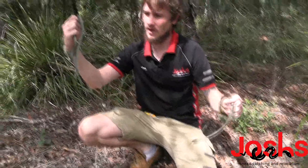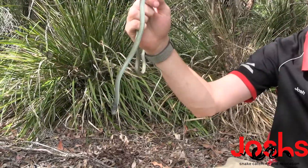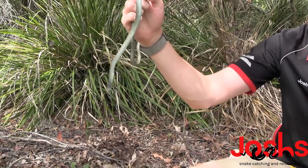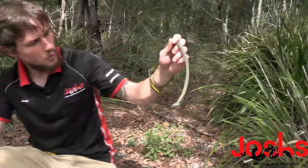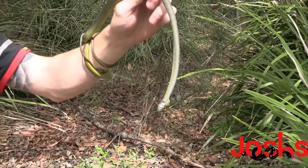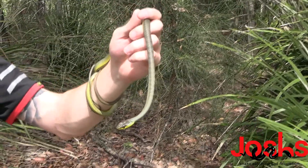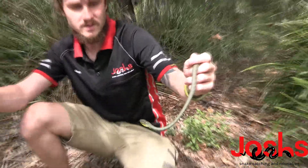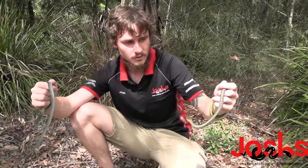As you can see on my right — so your left — this guy is blue. No greens really whatsoever. So this is what we'd call a blue phase tree snake. On my left here, the more common sort of darker on top, yellow on bottom. They come in blues, silvers, greys, blacks, greens. That's the exact reason why they're not called Green Tree Snake anymore.